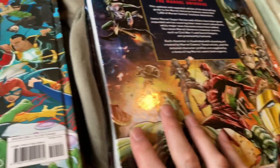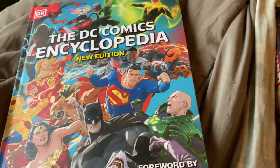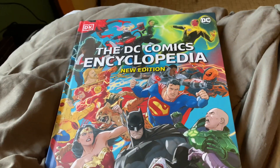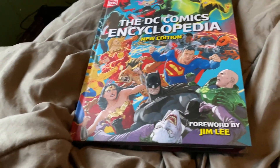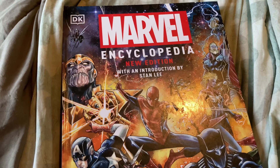I gotta say they're really, really good. I might show you a little bit of the inside — I might do another video where I look at the inside of them. But this is just a short one showing off the DC Comics Encyclopedia new edition and the Marvel Encyclopedia new edition.